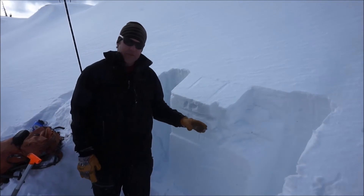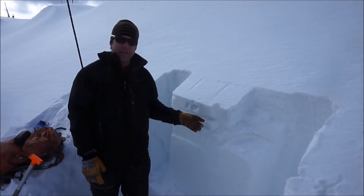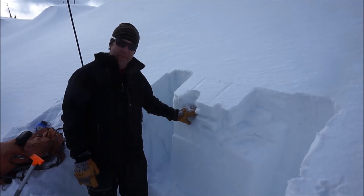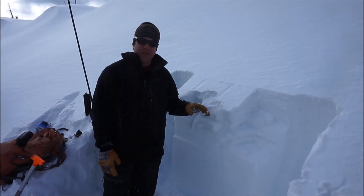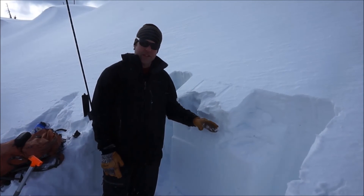We've done a couple of stability tests. Neither of these layers are especially reactive, partially due to the fact that we don't have a very cohesive slab on top of them. But over the next couple of days it will be important to watch these layers and pay attention to the fact that these weak layers exist.